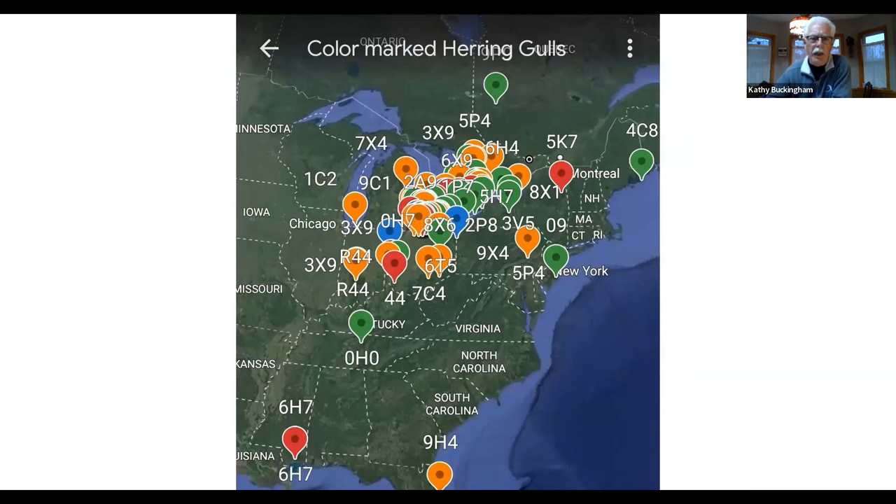The color band data from 2015 onward tells a different story — except for that one Texas bird, very few have gone to the Gulf area or New York-Chesapeake Bay region. Most birds have been staying in Lake Erie. Interestingly, many birds are moving north into the interior of Ontario during the fall — counterintuitive for a migrant but documented clearly through the color banding program.